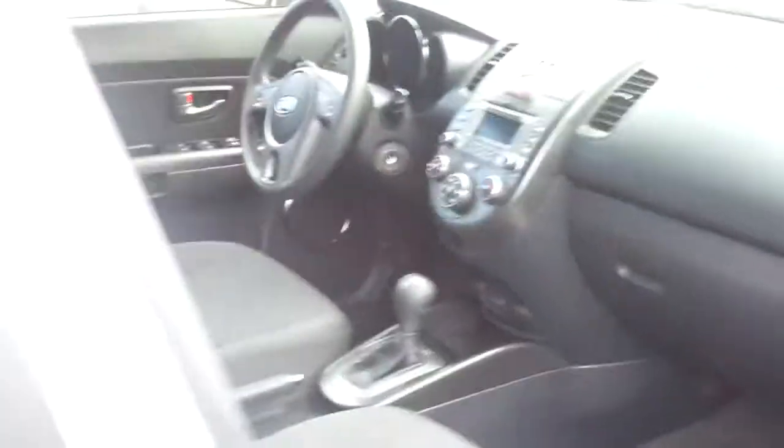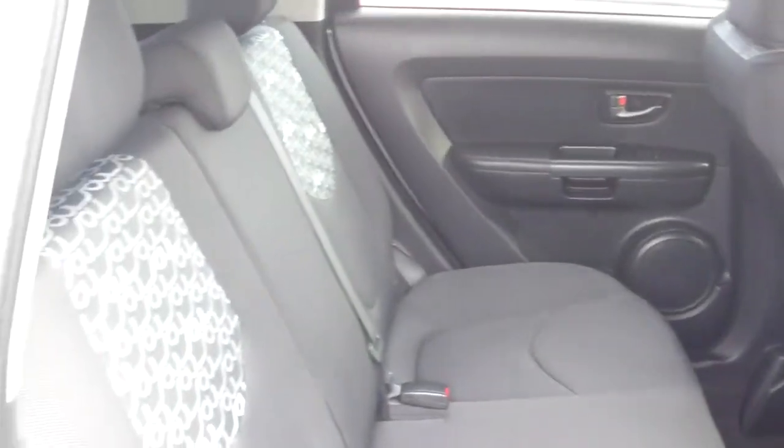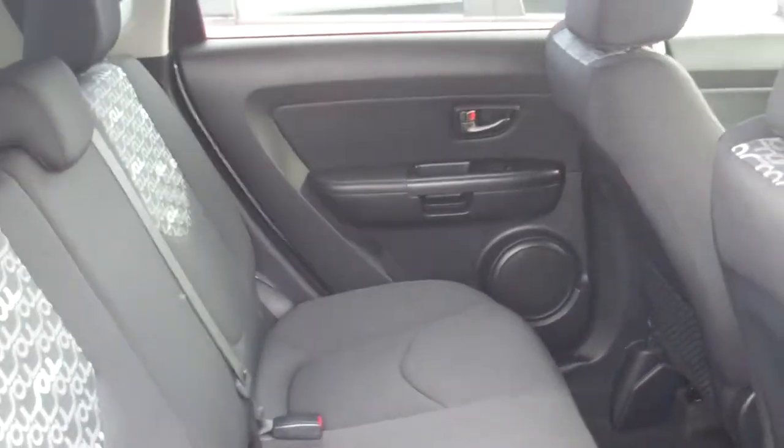Everything looks like it's brand new. It has power windows and power door locks, keyless remotes. Looks like it has extra speakers — there are speakers in the door.